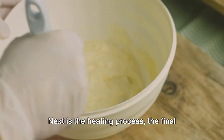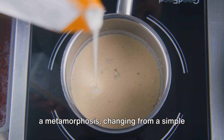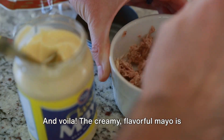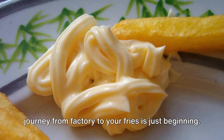Next is the heating process — the final transformative step. As the heat rises, our mixture undergoes a metamorphosis, changing from a simple blend of ingredients into the creamy, flavorful mayonnaise. And voila! The creamy, flavorful mayo is born. But the journey from factory to your fries is just beginning.